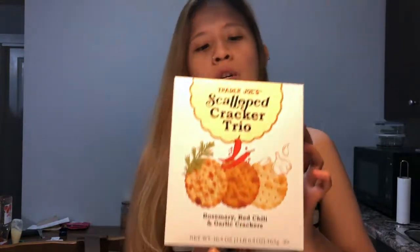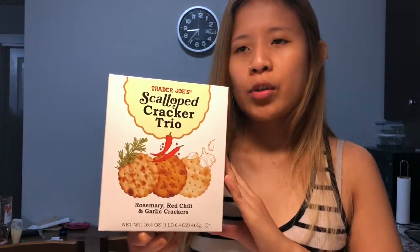I got the raw cashew pieces. Nuts are expensive, but I'm going to make some cashew-based cheeses and pasta sauces out of these. It's a staple ingredient that'll last me quite some time.